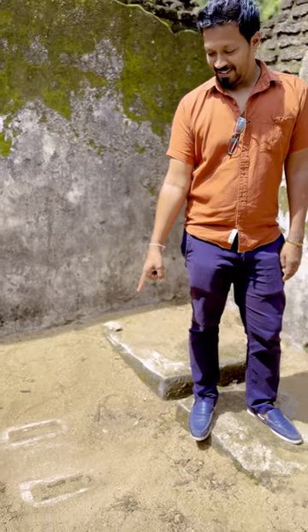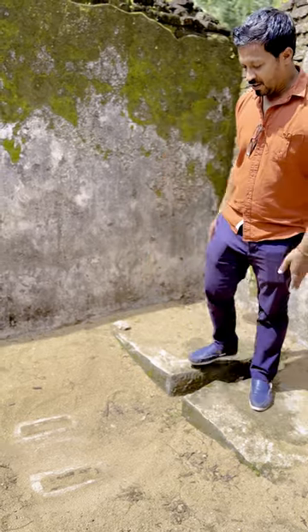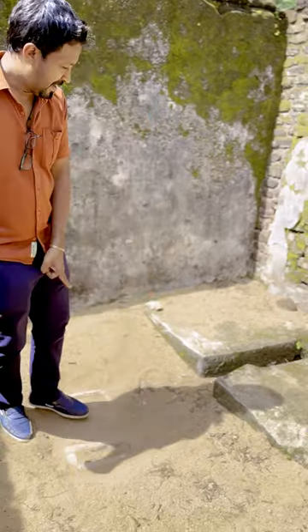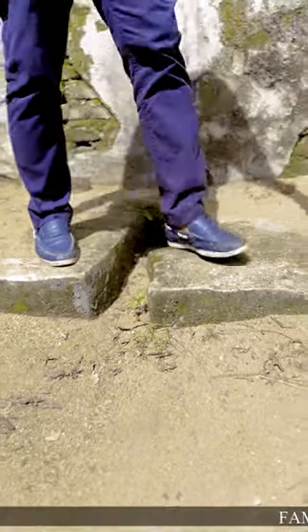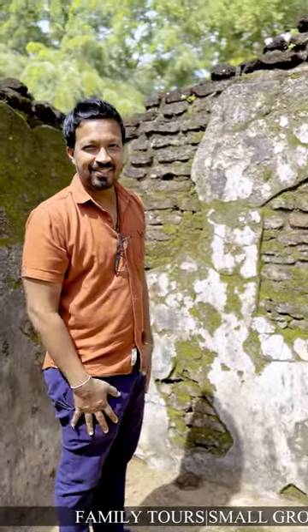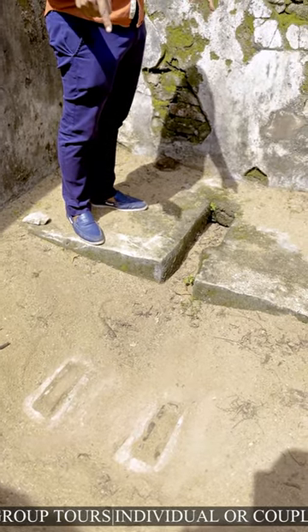Toilets — one thousand years old. You can see the footrest and the stools. They used to have a proper conduit system, a proper sewage system. So this toilet belongs to the palace — it's just one of them, and it is one thousand years old.